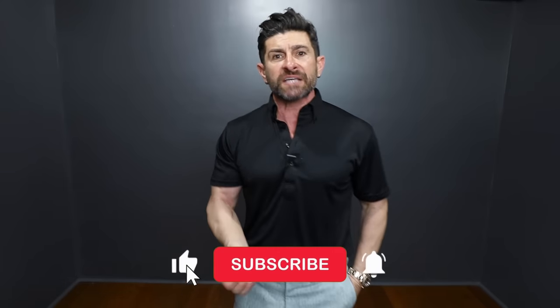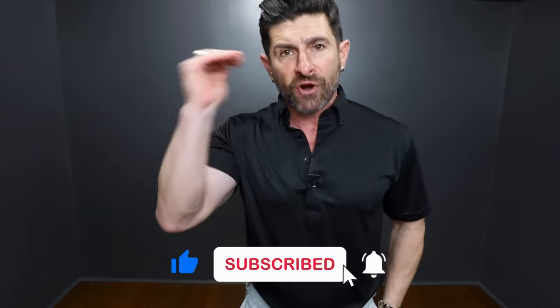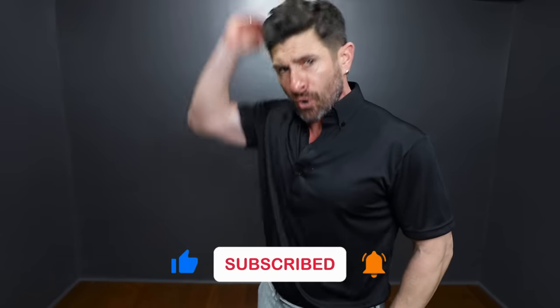Today I'm going to share some of the do's and don'ts of dressing your height, whether you're short, average, or super tall. Before we get into this video, I want to tell you about today's video sponsor — it is the polo shirt that I'm wearing, from the company Collars & Co.